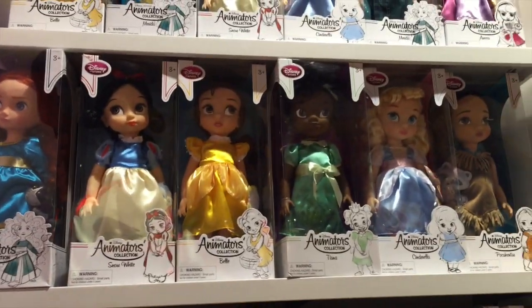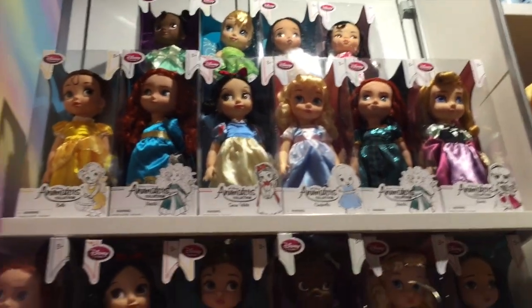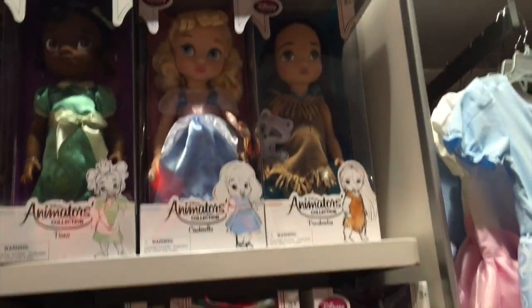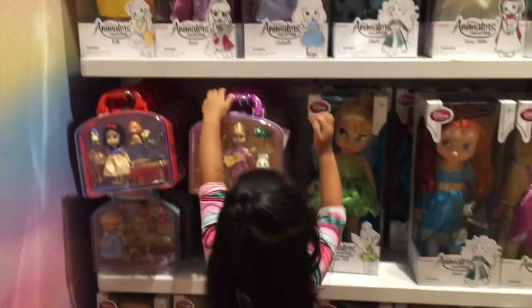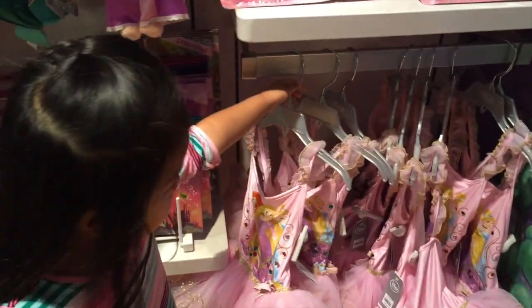Oh, and they have the Animators' Collection dolls. They have a new version of Merida, which is in two different dresses. And they also have a new Tiana. Look at that little tutu outfit. Isn't that cute? That's tutu.